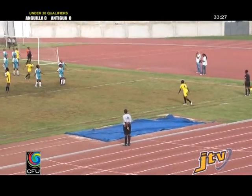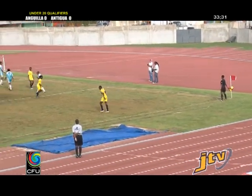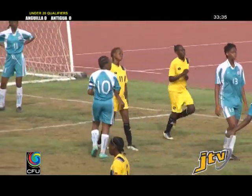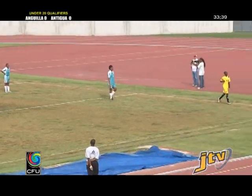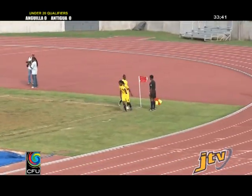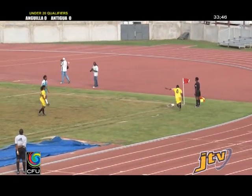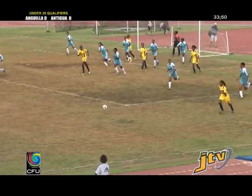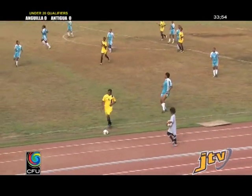They still need to score goals. So Johnson in defense today, as she goes to put the ball in touch, unfortunately she's made an error because the ball has gone for a corner — certainly not the best way to put the ball out. You don't want to give away corners. Unfortunately for the Antiguans, they're not very good at set plays, so they are unable to take advantage. The ball goes into touch again.